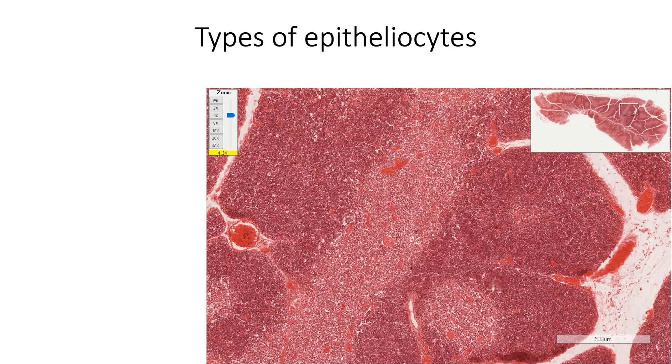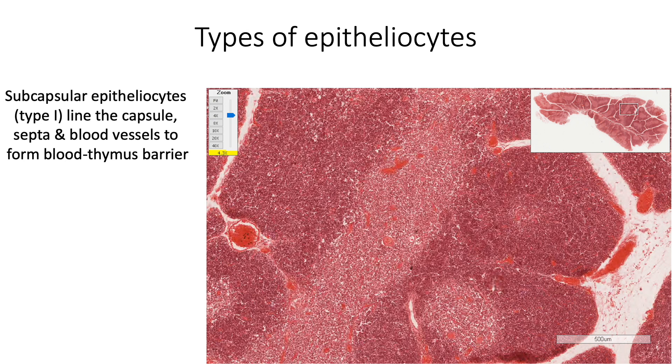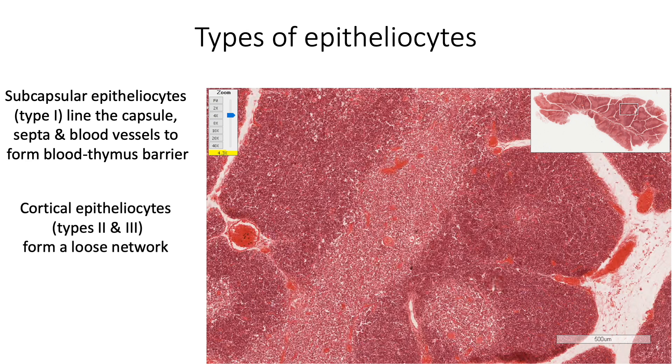Various types of epitheliosides are found in the thymus. The outermost group, called subcapsular epitheliosides, line the capsule and the septa as well as the blood vessels in the septum. They form the blood-thymus barrier and are type 1 epitheliosides. In the cortex, we find type 2 and type 3 epitheliosides, which form a loose network. The type 3 epitheliosides are found at the junction between cortex and medulla.